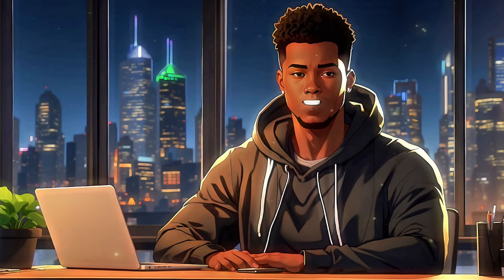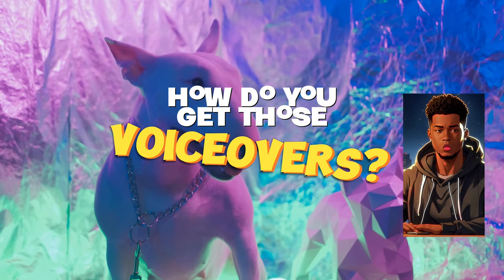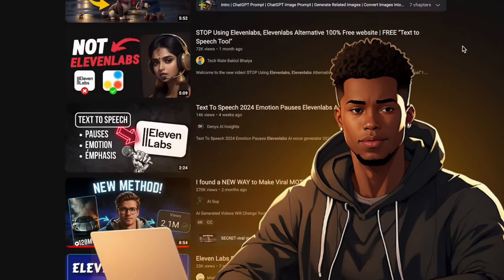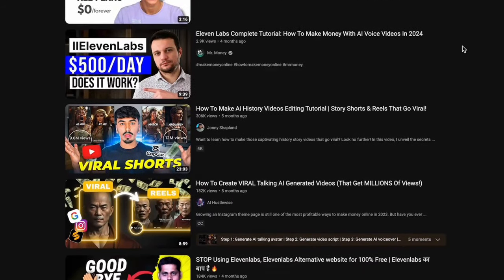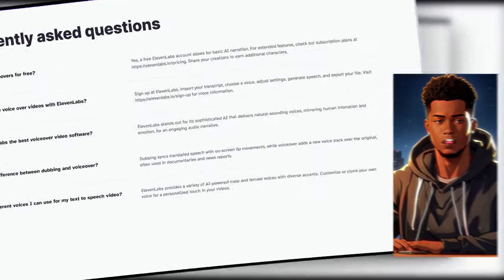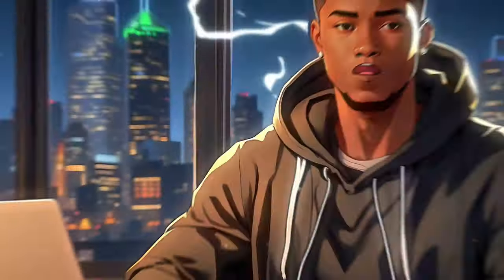Hey guys, what's up? Today I'm going to share a secret on one of the most burning questions I constantly get from you all: how I get those super authentic AI voiceovers. If you're into the faceless YouTube scene or thinking about diving in this year, this one's for you. I'm laying down the lowdown on my top AI tool for cranking out those human-like voiceovers that'll level up your content. Whether you're just starting out or already rolling, you're going to want to stick around for this.